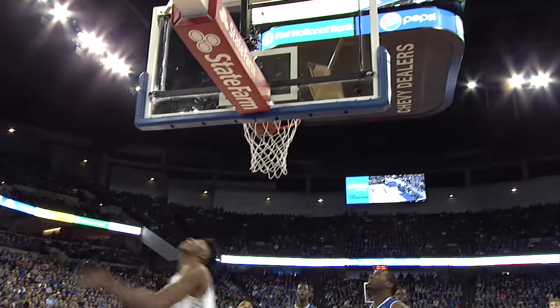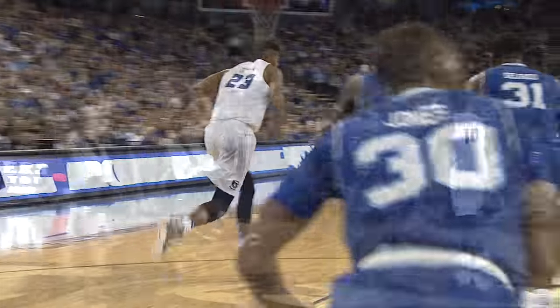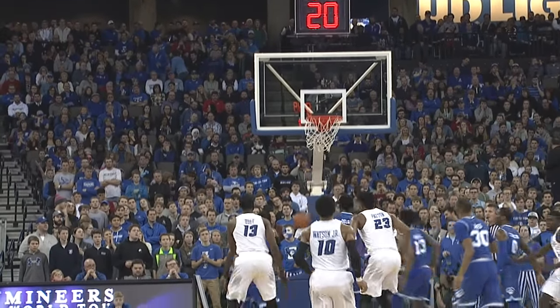Watson down the floor, here comes Muddy, and he lays it up and in. Watson with the basketball, top of the key, he'll pull up from three. Boom.